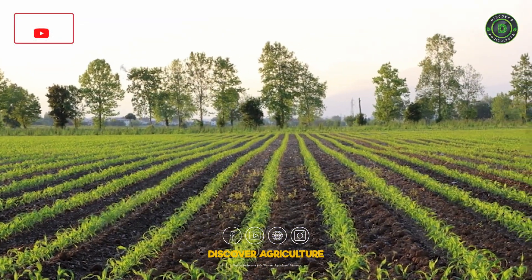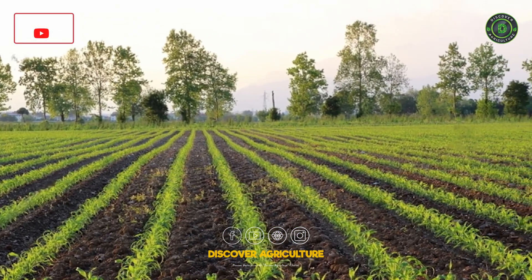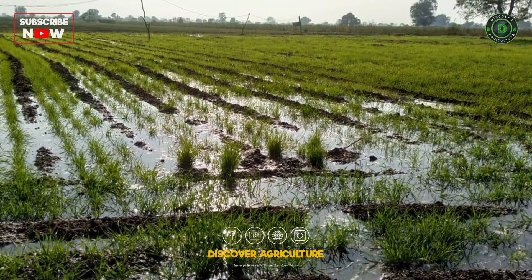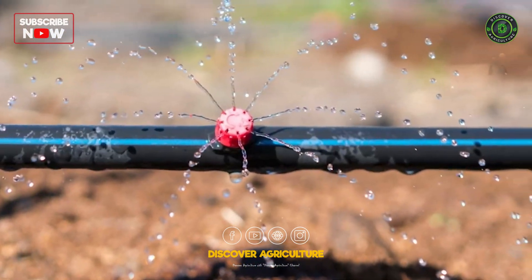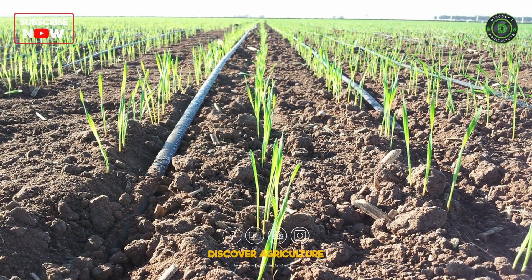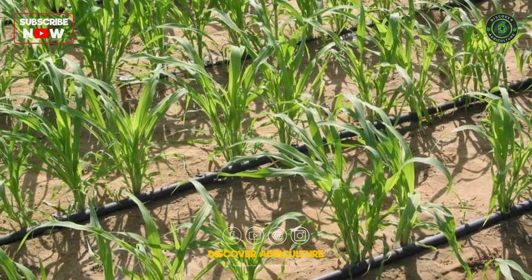Consider innovative methods like furrow irrigated raised bed planting for enhanced results. Water is life, but excess can drown your profits. Explore drip irrigation or precision sprinklers to deliver water directly to the roots, saving water and boosting yields.